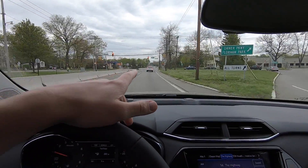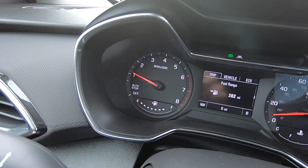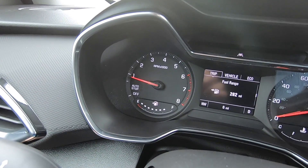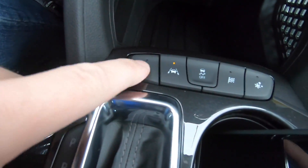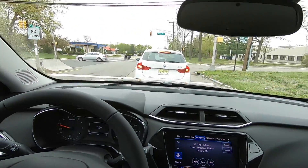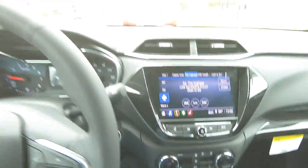I just noticed this has auto start-stop technology. You can see on the gauge where the needle will fall. Let's see if it does it now as I stop for this light — there it is. The good news is the button that everybody wants is right here, where you can disable the start-stop system and have the engine run all the time. For today we're going to leave it on and disable that system.